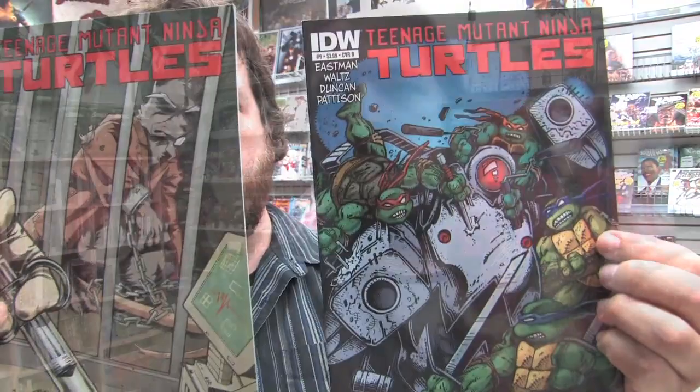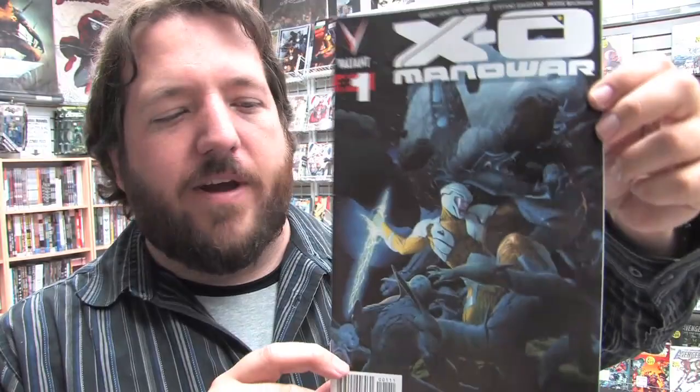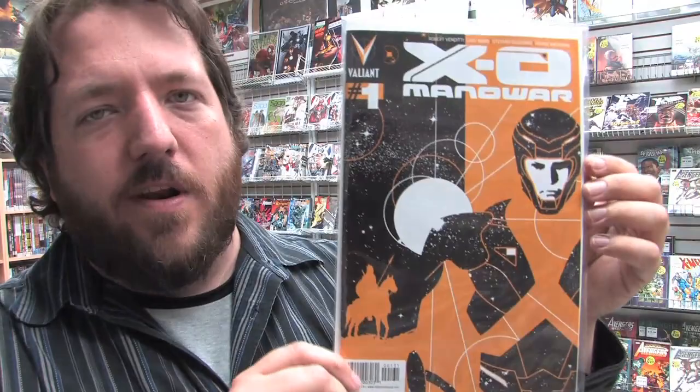A lot of people are talking about this Image comic. It's Epic Kill issue 1 of 5. Exo Manowar number 1 — this is the relaunch of the Valiant Universe. I had a chance to read through this today and I was thoroughly impressed by the story and the art inside. I'm definitely going to be picking up issue 2. This is the pull box variant, and there's also a 1 in 20 variant and a 1 in 50 talking variant cover. Exo Manowar is already sold out at the distributor level, so if you're interested in picking up that book, you might want to head out ASAP.